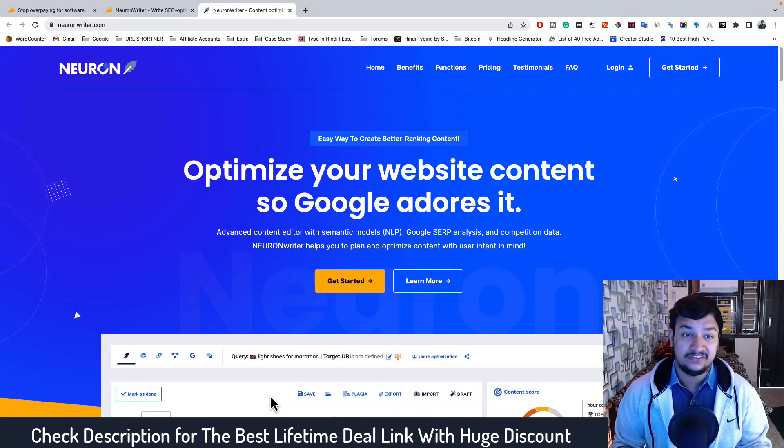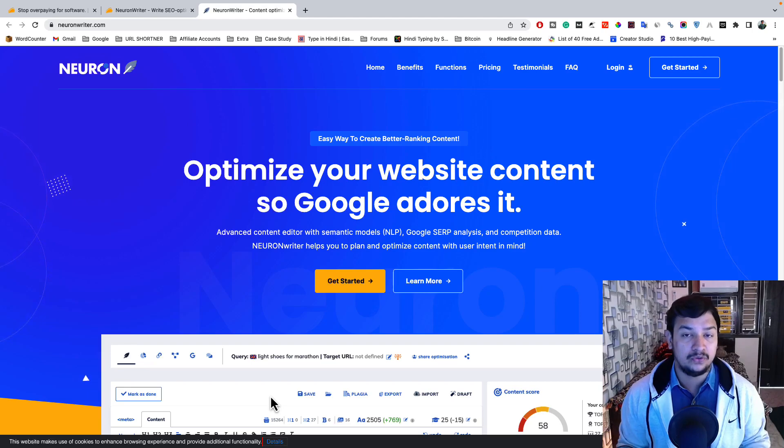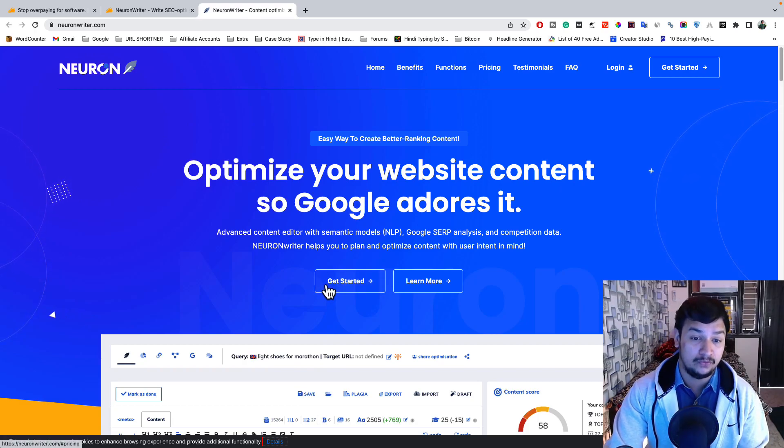The tool I'm going to share with you is NeuronWriter. The link is given in the description, and later in the video I will share the details of the lifetime deal. Let's see what this tool can do for you. NeuronWriter is an AI tool plus SEO optimization tool.